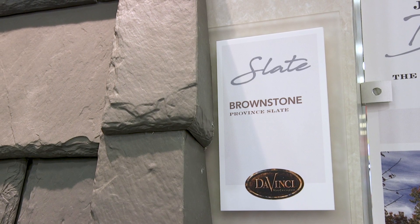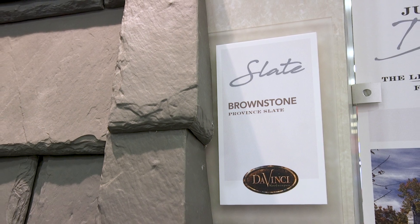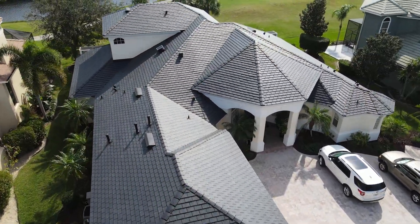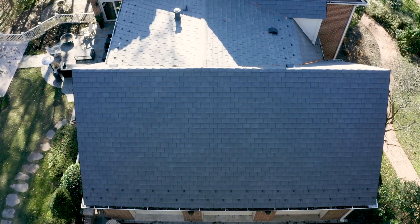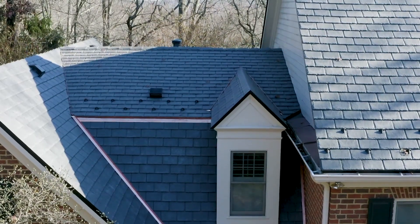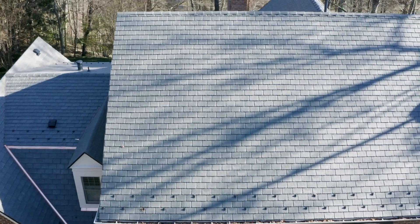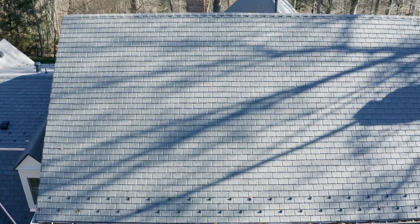Providence Slate was a product we introduced this past year. It's been a fantastic addition to our product line. We've had great reception because of the price point, the aesthetics, the ease of installation, and everything about the story behind the product has been a great contributor to helping contractors sell the product in the home.